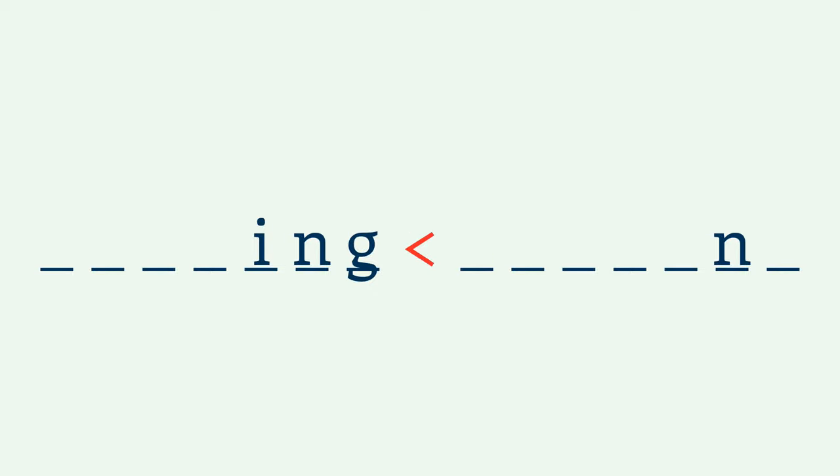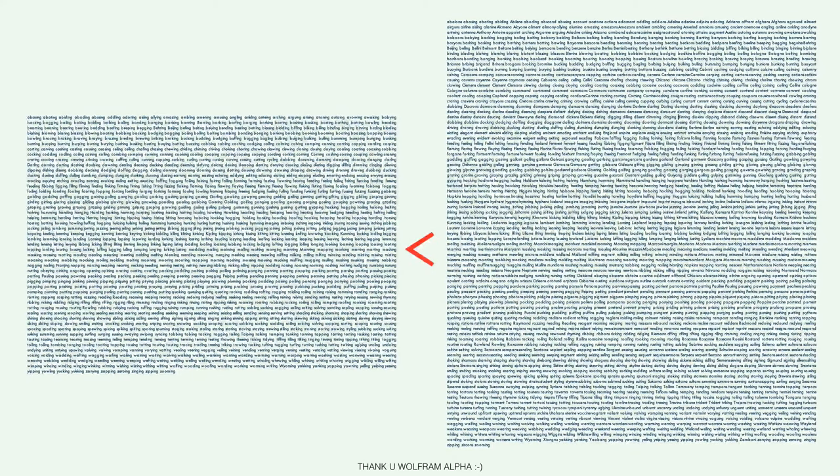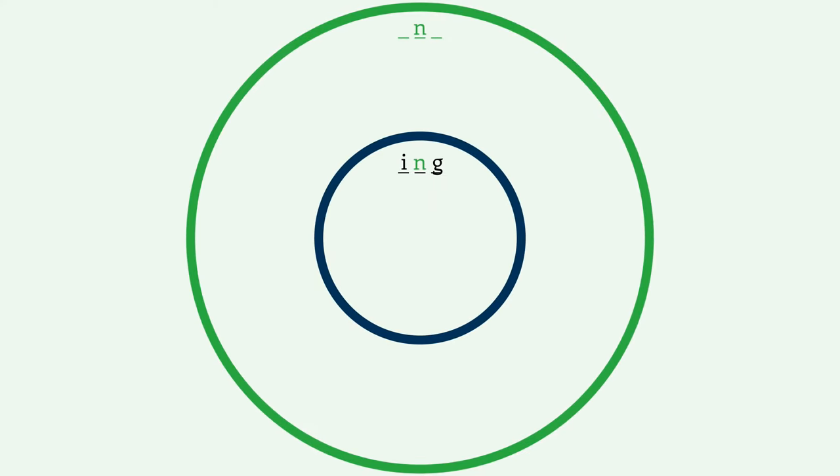There are actually fewer words that end in ING — a lot fewer. Because ING words also have N as the second-to-last letter, but not the other way around. So you have words like falling, resting, and playing in both categories, but words like present, command, and examine are just in one.